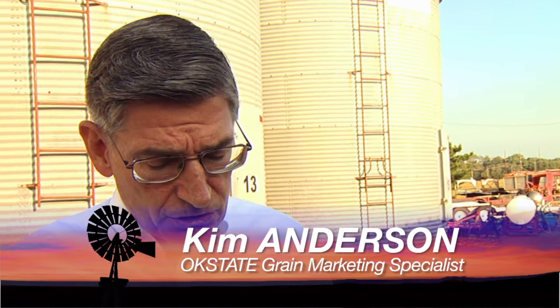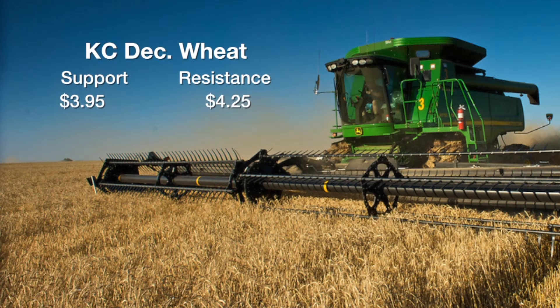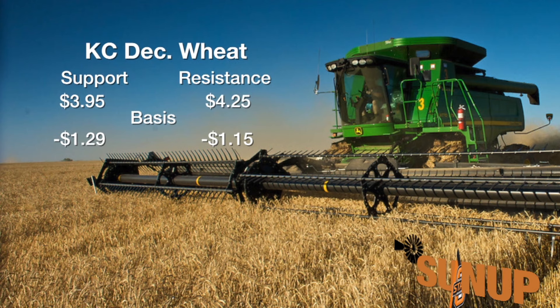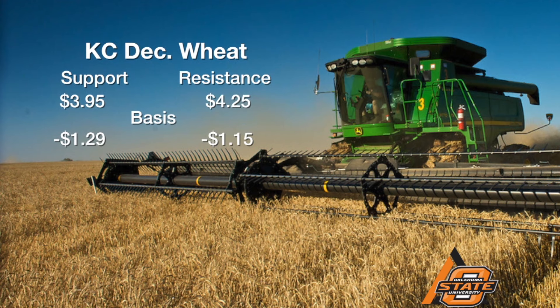There's been little movement in the markets. Kim, let's start with wheat — where are we at? Wheat's just been moving in a sideways pattern for the last couple of months. If you look at that December contract, it's been moving from $3.95 to $4.25, getting down close to that $4 support level. If you look at the basis around the state, it runs from negative $1.29 off that December contract to negative $1.15. Cash prices are around $2.70 to $2.75, dropping off here in the mid part of the week.